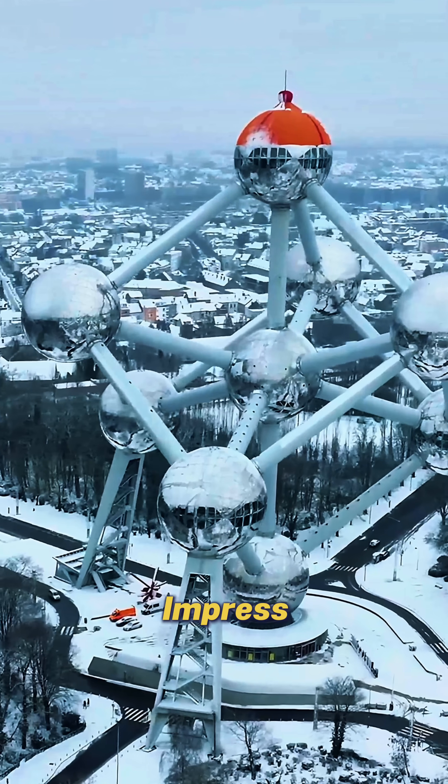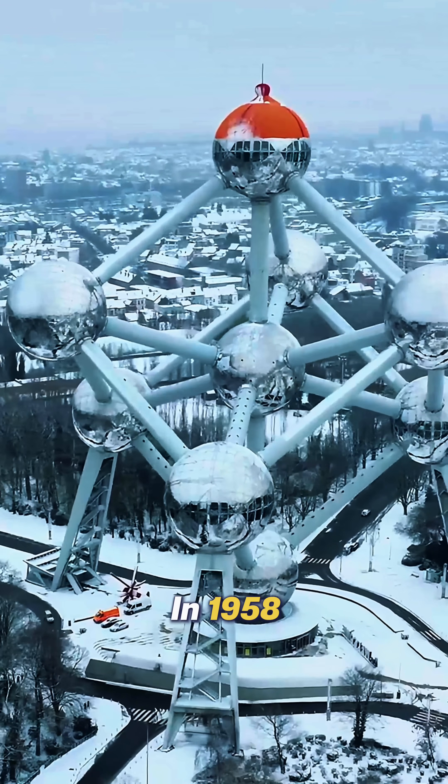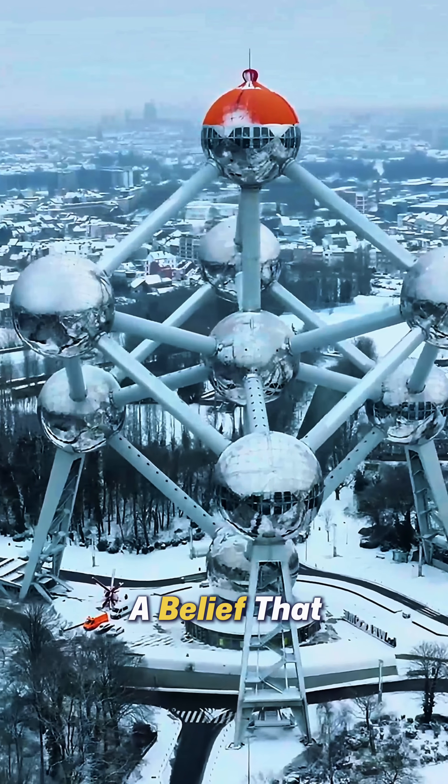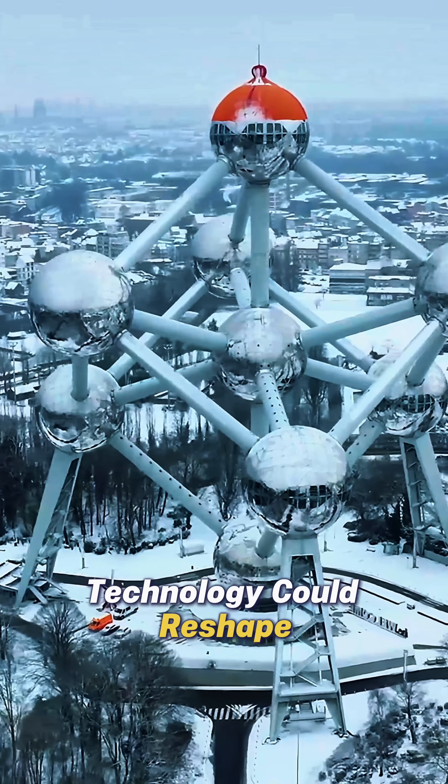At its core, the Atomium wasn't just built to impress. In 1958, it symbolized hope in science and human progress — a belief that technology could reshape the future.